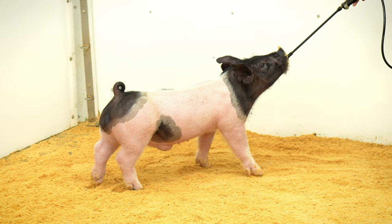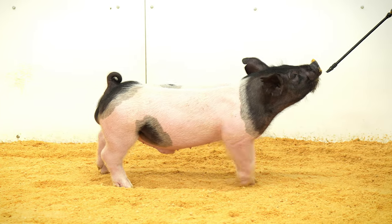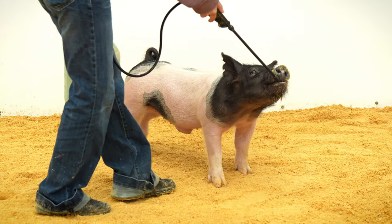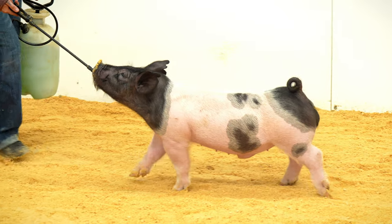8-3 is a boar pig. Come and Get It, on a young spread-the-word sow. Come and Get It is a past son at Top Cut Genetics. He was raised by Chad Day Show Pigs, and we were really impressed with him when we saw him in person last spring.